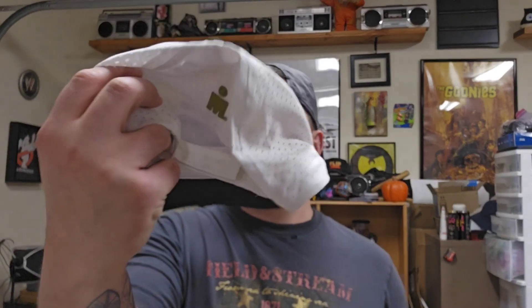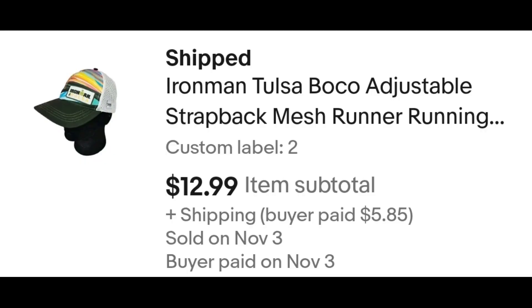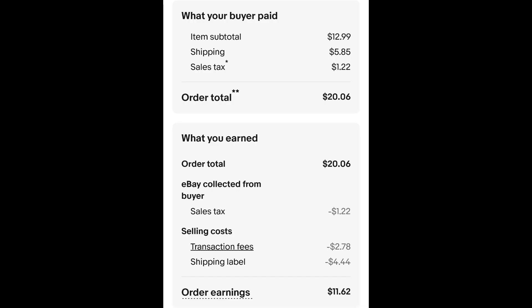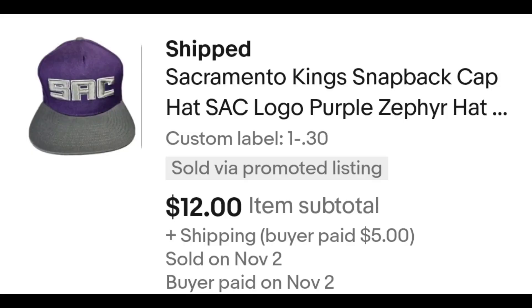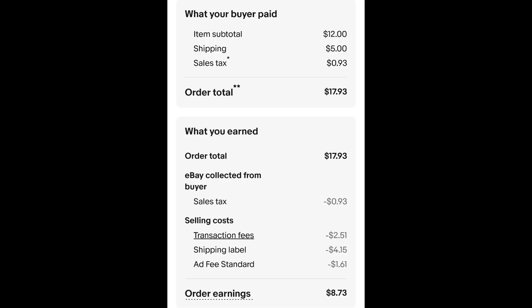Sold a couple hats. Sold this Iron Man Tulsa hat — my second or third Iron Man hat that's sold. I paid 30 cents for this hat and it sold for $12.99 plus shipping. The buyer is all in at $20.06 and after fees and shipping I get $11.62. Also sold this Sacramento Kings Zephyr hat. I paid 30 cents for it and it sold for $12 plus shipping. The buyer is all in at $17.93 and after fees and shipping I get $8.73.